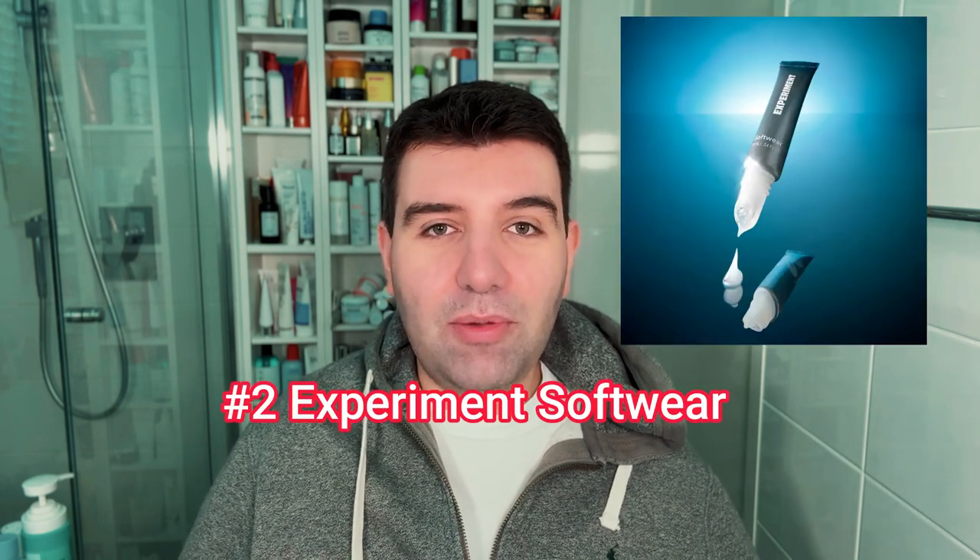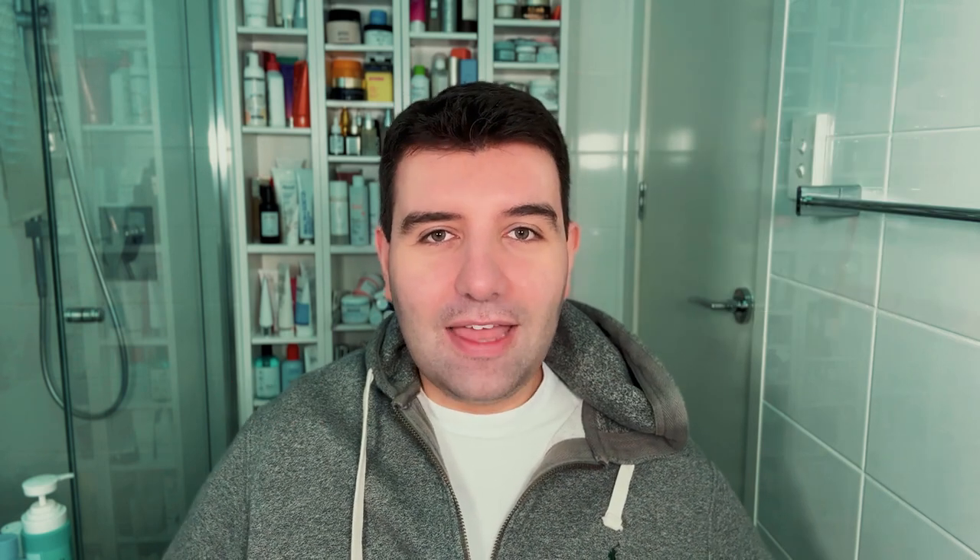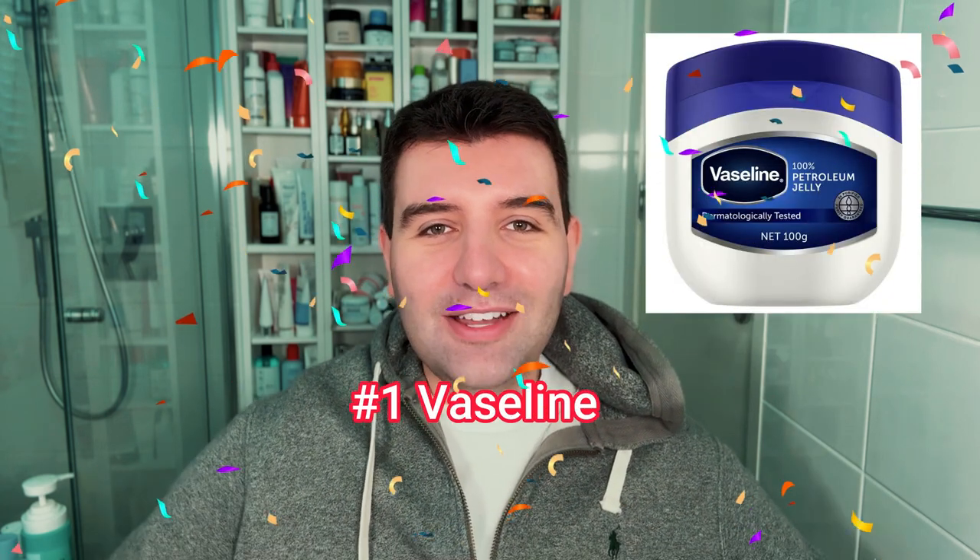Number 4 is the Ula Henriksen Pout Preserve. Number 3 is good old Aquaphor. Number 2 is Experiment Software. And number 1 is sort of the queen of skincare — Vaseline. I mentioned in my Instagram post that I think it's pretty cool that Vaseline is still ruling the charts in 2024. Ultimately it probably is one of the better lip treatments and just a good fallback if you feel like nothing else is working.